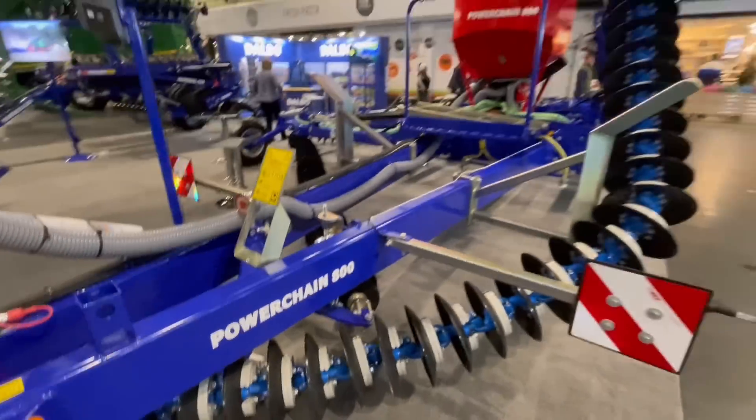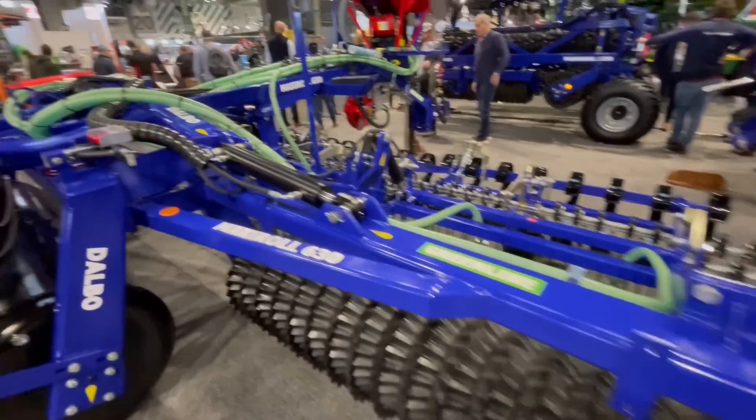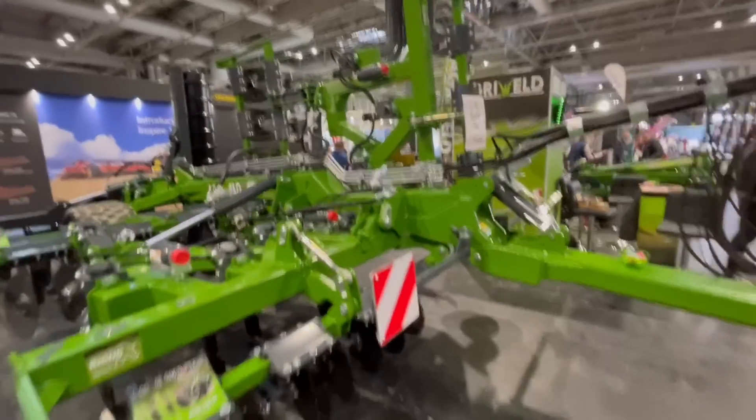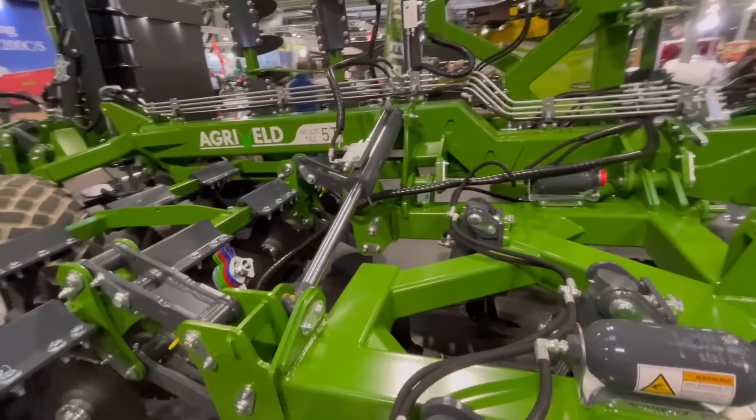Gives it a dowel bow. Agri-weld stand — all well-built stuff.